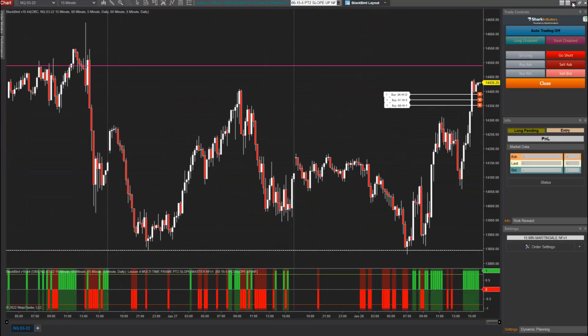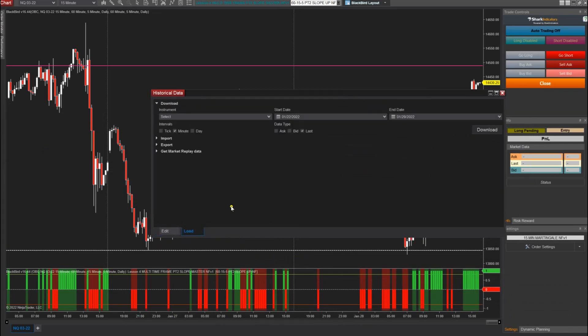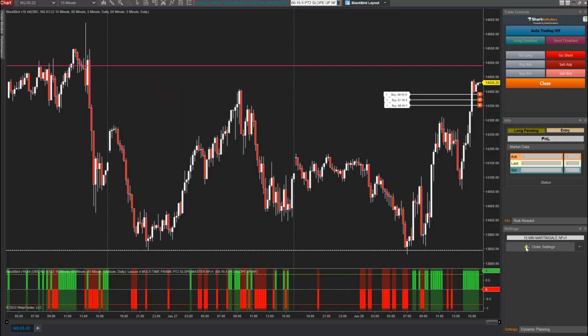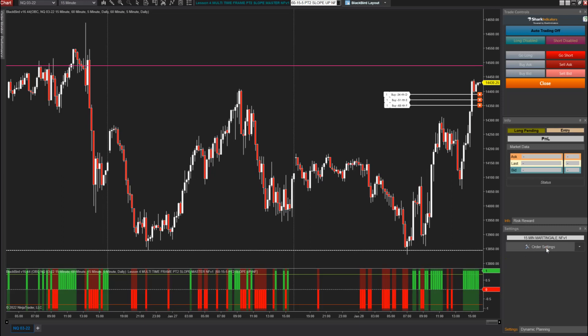There were some questions that came up about the back test. I recommend that you go to your control panel in NinjaTrader, in the Tools menu, and go to the Historical Data tab. Over here, click Load, select your instrument, and then select about six months of data — maybe more — and download that when you're connected to your data feed. That way, when you run a back test in Blackbird by going to your charts, hitting Strategies, adding Shark Indicators > Blackbird, and then on the right side, make sure that Back Test is clicked and Enabled is clicked, and apply your strategy.